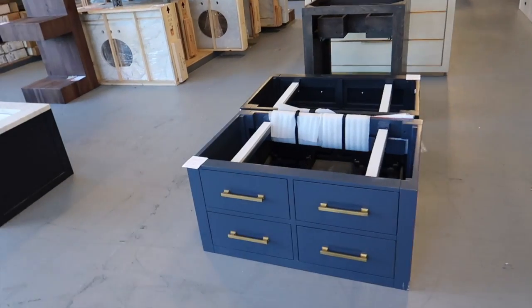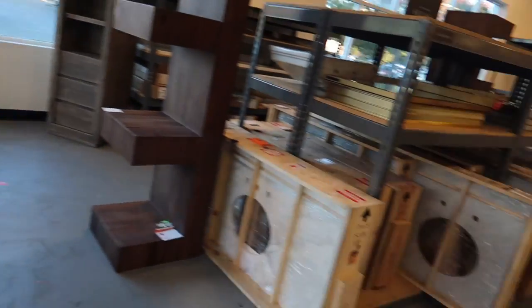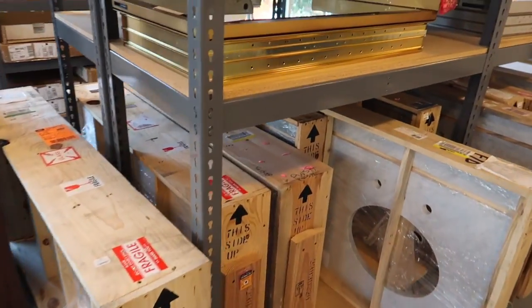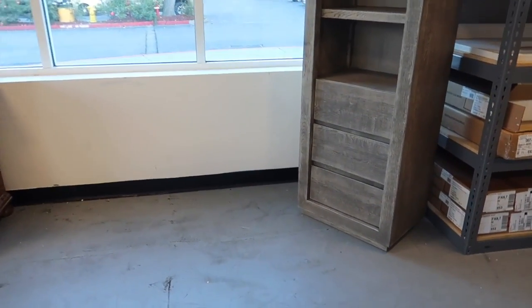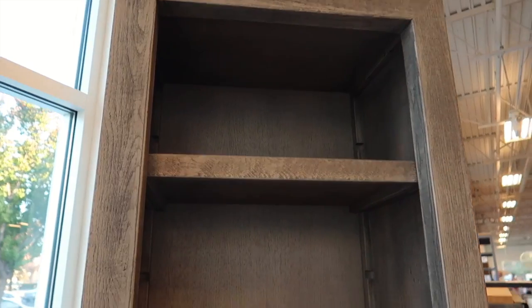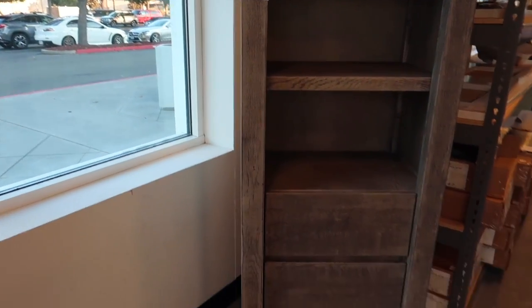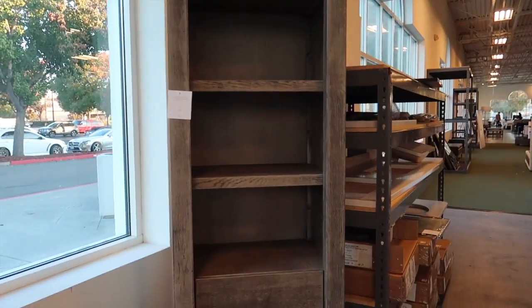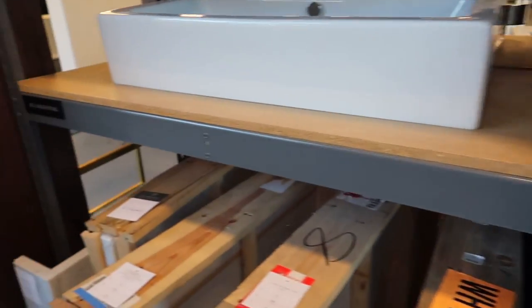Look at these vanities for the bathroom — wow, those are really pretty. This is definitely a hit or miss, but there are some really cool things. Honestly, if they had two of these I would buy them for the sides of our fireplace. It's not a bad price either for how big it is — cheaper than doing built-ins. And they have sinks!